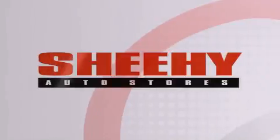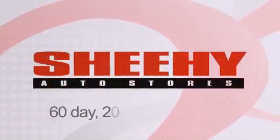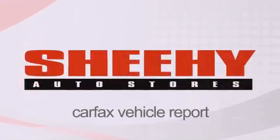Every Sheehy select used vehicle comes with a three-day money-back guarantee, 60-day, 2,000-mile warranty, passes a state inspection, and our 175-point inspection system, and comes with a Carfax vehicle report.